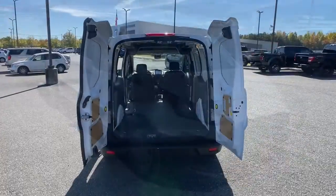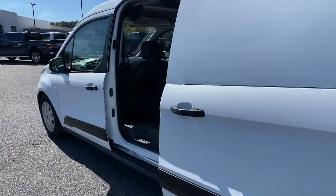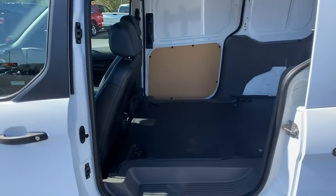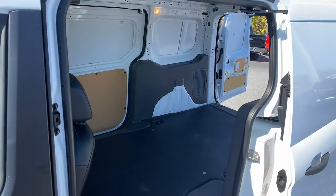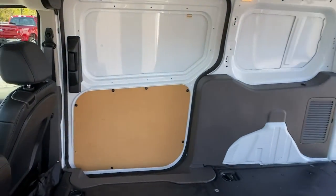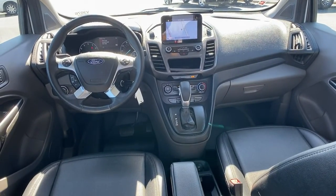These are just some of the great options this vehicle comes with: navigation system, keyless entry, backup camera, electronic stability control, Bluetooth connection, leather-wrapped steering wheel, rain-sensing wipers, traction control, intermittent wipers, and a tire pressure monitoring system.